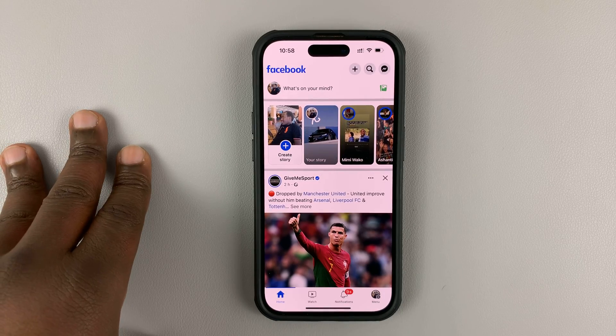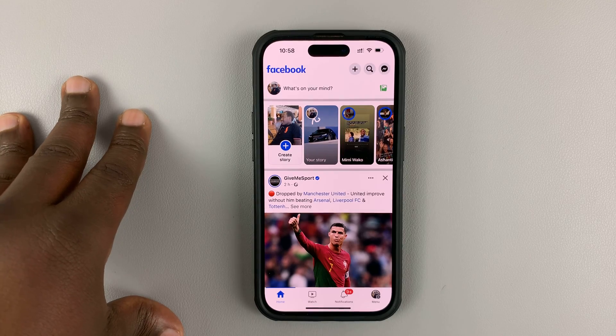If you have your phone number on your Facebook profile, here's how you can hide it so no one else can be able to see it.